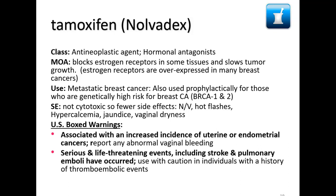Tamoxifen is associated with an increased incidence of uterine or endometrial cancers, and serious life-threatening events including stroke and pulmonary emboli. There's a link between estrogen and clot development — which is why oral birth control pills carry a clotting risk. Anyone who smokes should not take oral birth control pills, because the combination can lead to a much higher risk of clotting.